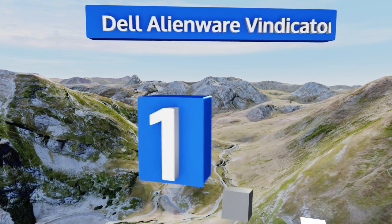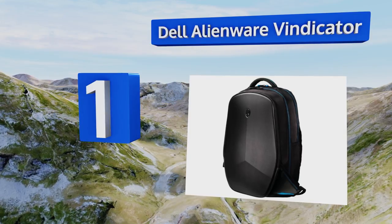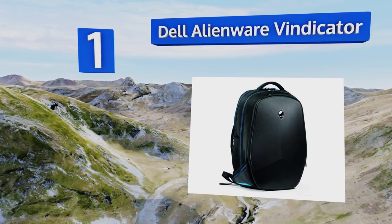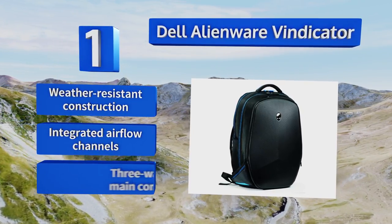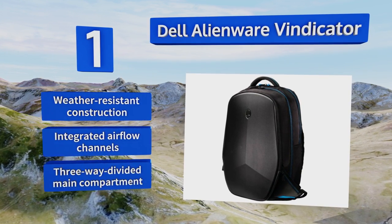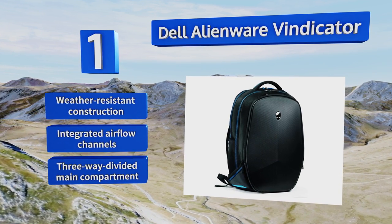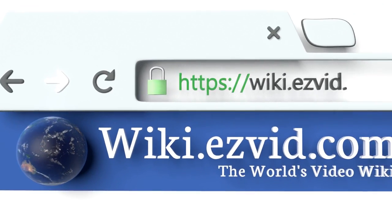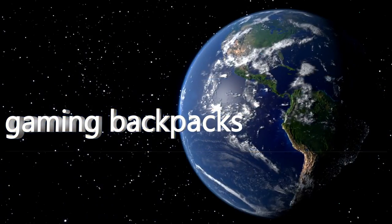Taking the top spot on our list, made by one of the most respected gaming PC manufacturers, the Dell Alienware is available in 13, 15, and 17-inch models. It's fully armored with resilient high-density nylon, effectively preventing your laptop from sustaining any damage. It features a weather-resistant construction with integrated airflow channels and a three-way divided main compartment.